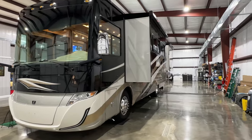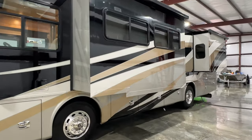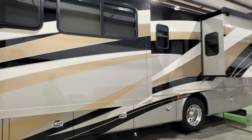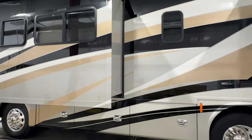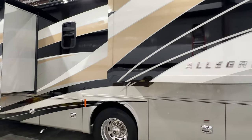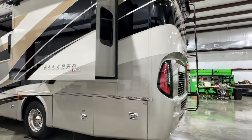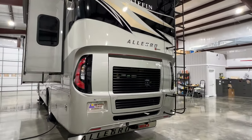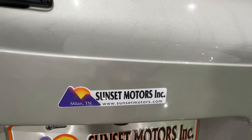If this is your first motorhome — or even if it's not — I'll make sure I spend as much time as necessary to make sure you're comfortable before you leave. I'm also here after the sale: you get my cell phone number and you can call anytime. We do offer extended warranties, which I recommend, and competitive financing is also available. We do take trade-ins. To see if this Allegro Red is still for sale, go to my website at sunsetmotors.com.